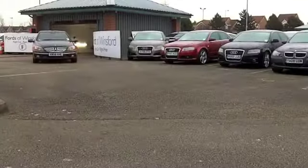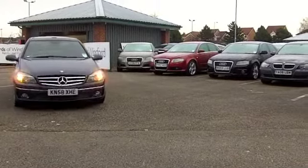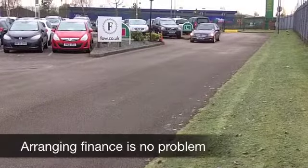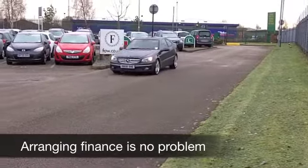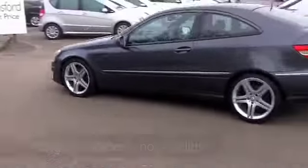Now, this one comes from 2009, and up front it's a 1.8 petrol, so this is a good one for performance. Running costs are not too bad. You get the benefit of an automatic gearbox, so nice and easy to drive. This one has about 40,500 miles on the clock, so just about what you'd expect — certainly nothing to worry about there.